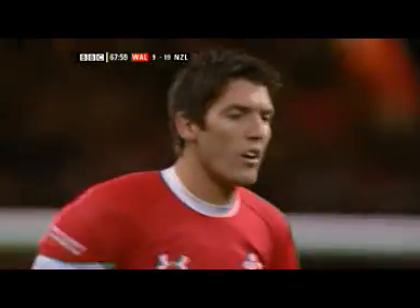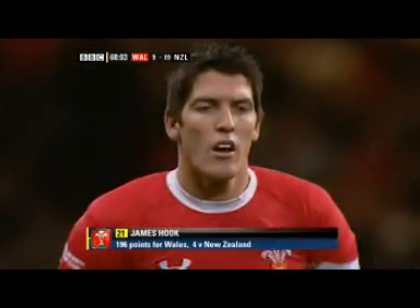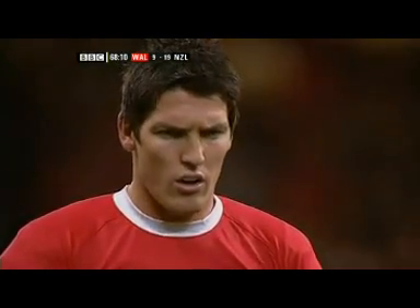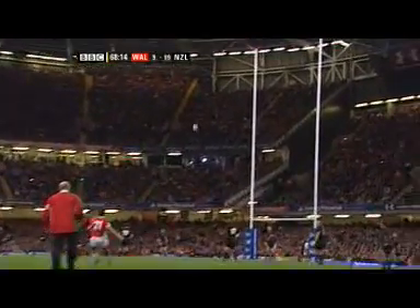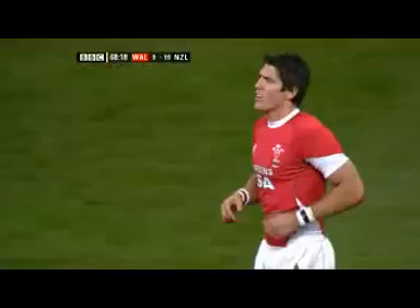James Hook, his first attempt — this to go up to 19. Hook hooks it.